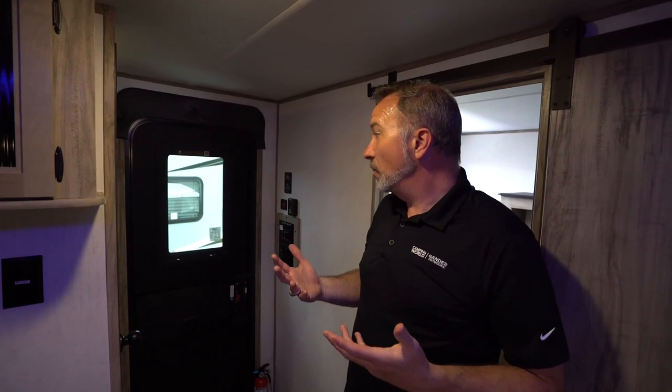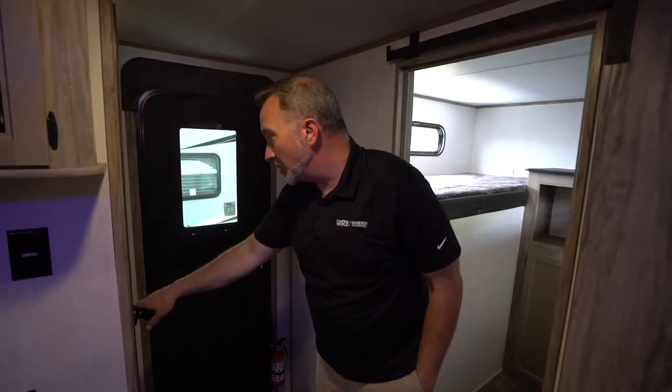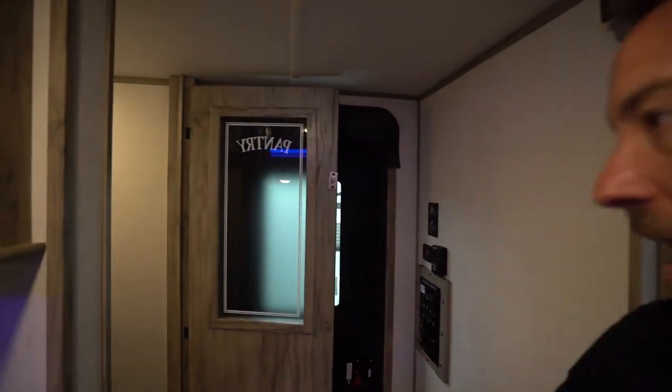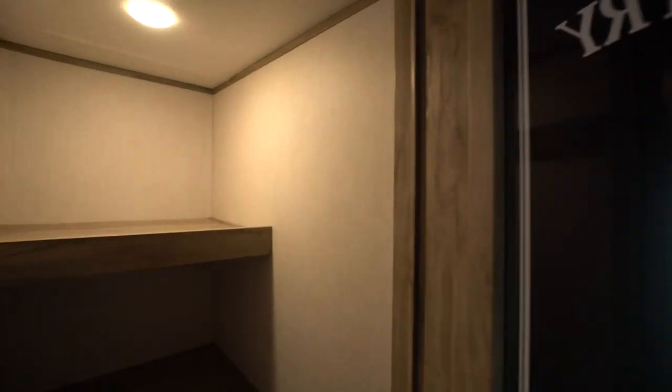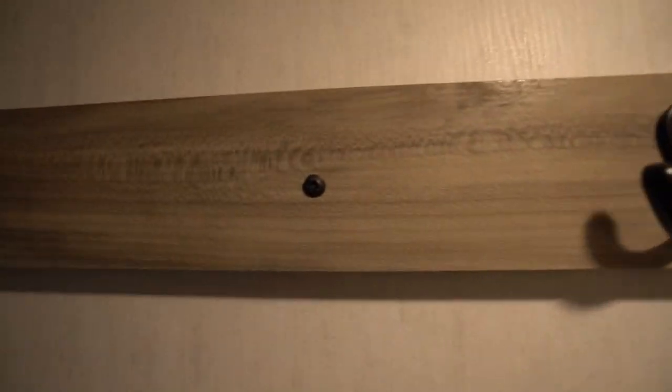I'm a fan of Forest River — I like how they manufacture. They've got a sustainable manufacturing process where they reduce and reuse, allowing them to add features and pass along savings to you. Our entry door right here leads into the living area, but right beside it is a walk-in pantry with a frosted glass inlay, and look at the space in there. Great for long weekends.